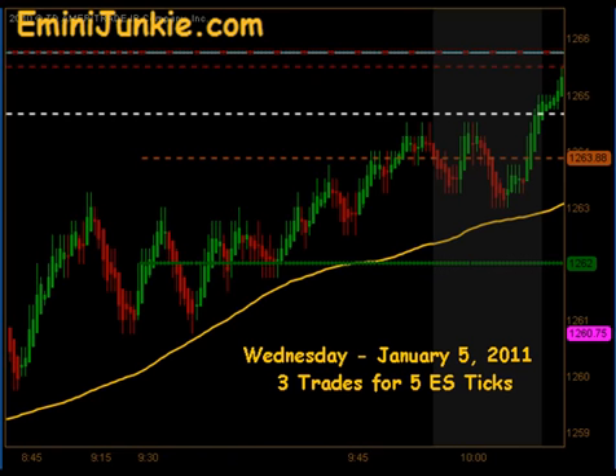This video is for educational purposes only and is intended to highlight our high probability trade setups, give you a feel for the quantity of trades taken each trading day using this approach. A full trading plan and daily live trading room can be accessed via our website at eMiniJunkie.com.